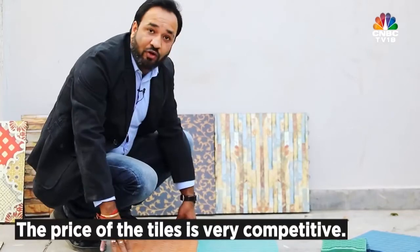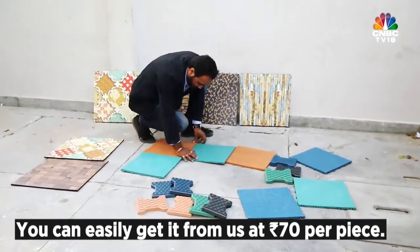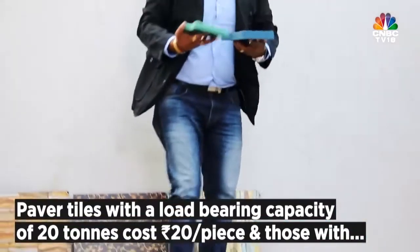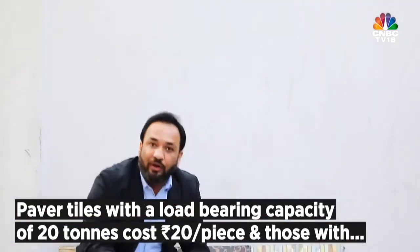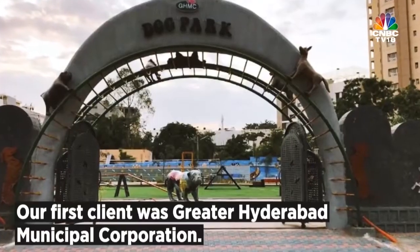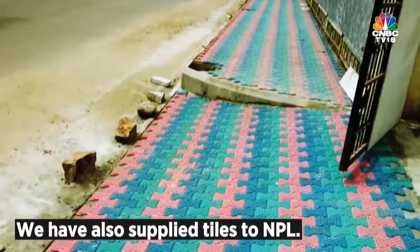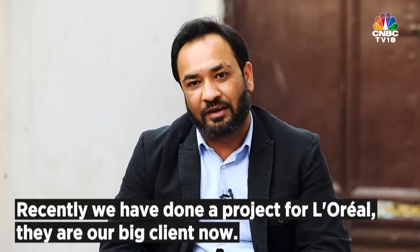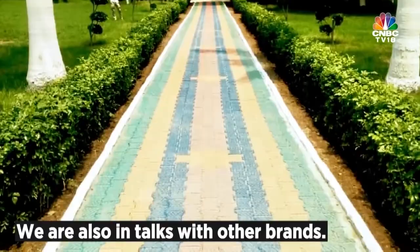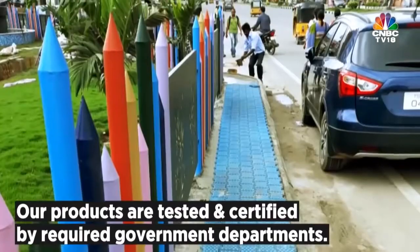The price of these tiles is very competitive — you can easily get them from us at 70 rupees per tile. For paver tiles, for 20 tons you pay 20 rupees per tile, and for 40 tons you pay 30 rupees. Our clients include Greater Hyderabad Municipal Corporation, NPL itself, and now we have a project for L'Oreal, which is our big client. We are in talks with other brands as well and have certification from all government departments where we have tested our product.